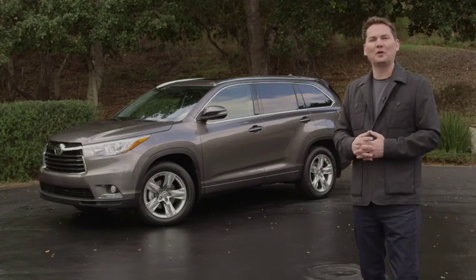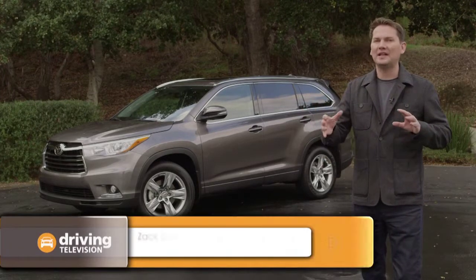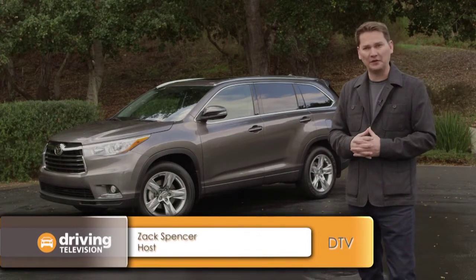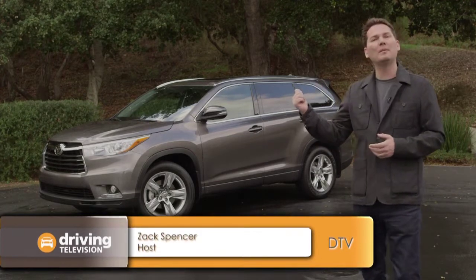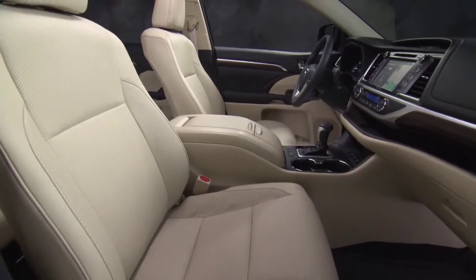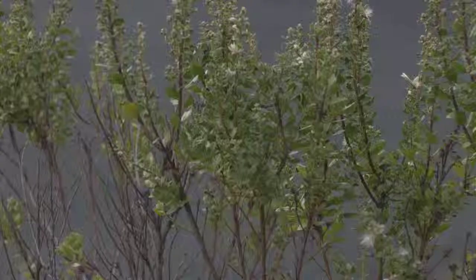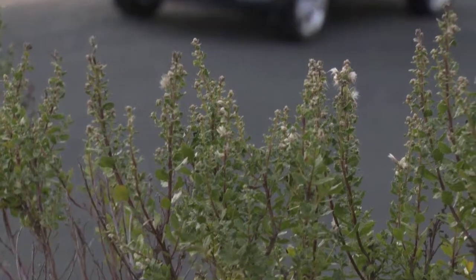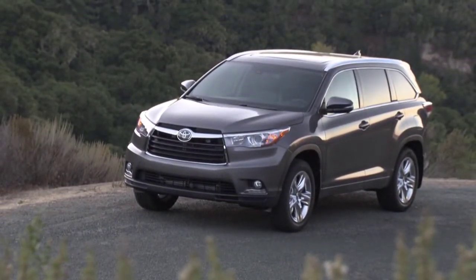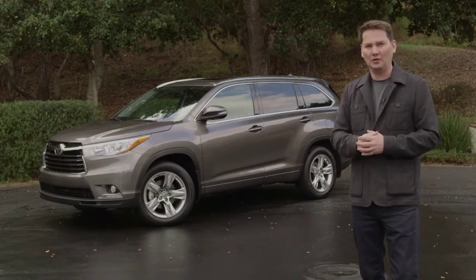This is the all-new 2014 Toyota Highlander. Toyota helped pioneer this midsize SUV crossover market back in 2001 with the very first Highlander. This is generation number three. Toyota buyers have been telling them they want a car that looks capable and rugged but has the on-road dynamics more like a car. This vehicle is longer, wider, and lower — definitely the best-looking Highlander to date. We're here in Carmel-by-the-Sea, California, to check out the all-new 2014.